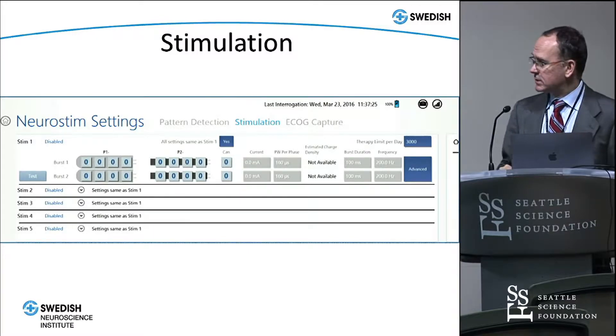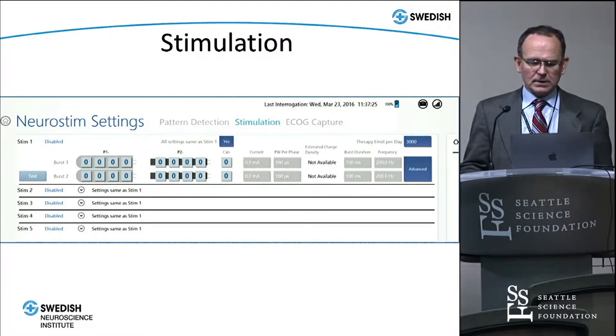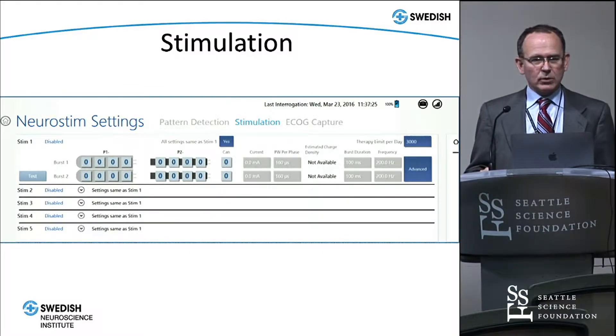The stimulation itself is also very flexible. Each contact of the electrodes can be set with two bursts per treatment, and you can configure all contacts as either anodes or cathodes, or set the can as an anode. You can stimulate all electrodes or just selective ones. Practically speaking, most of the time we stimulate all available electrodes with any given therapy.